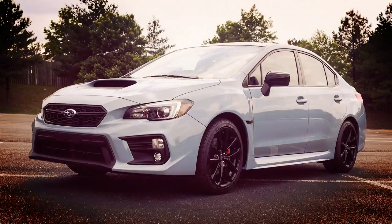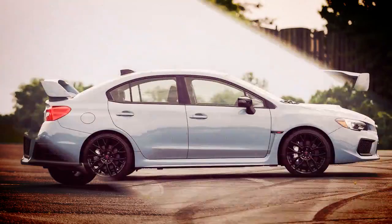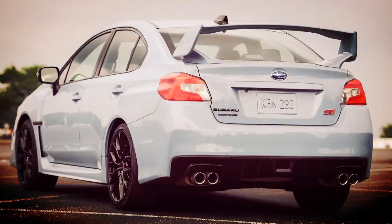The 2019 Subaru WRX and WRX STI Series.Gray will be limited to one thousand units total. In late May, Subaru announced pricing for the 2019 WRX and WRX STI models along with the special Series.Gray version.